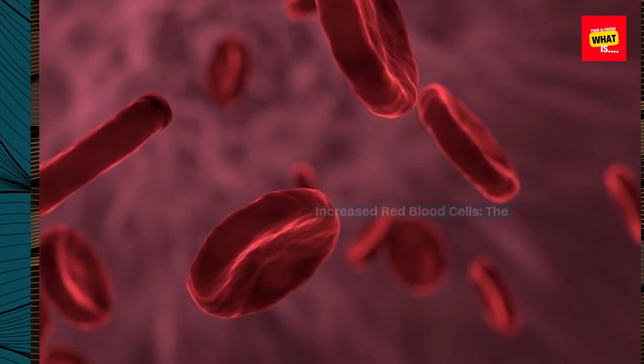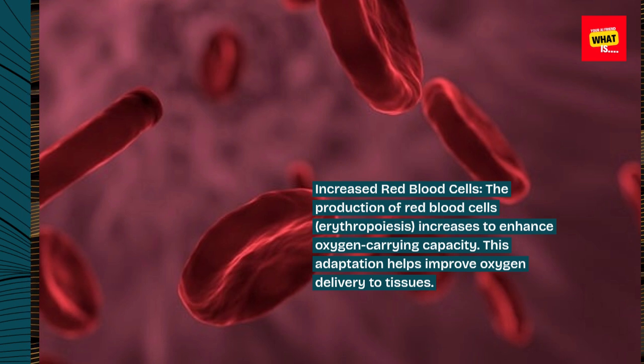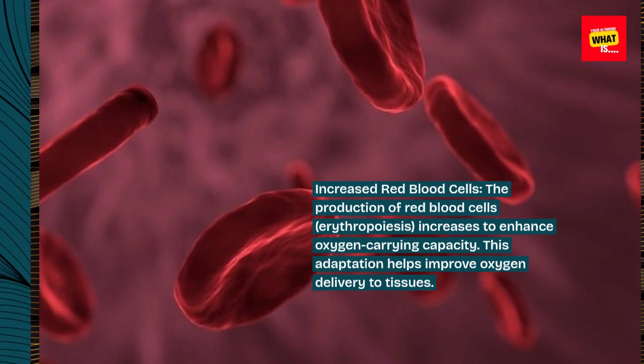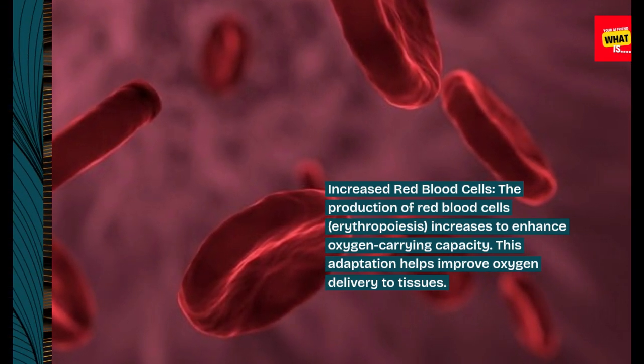Increased red blood cells. The production of red blood cells, erythropoiesis, increases to enhance oxygen-carrying capacity. This adaptation helps improve oxygen delivery to tissues.